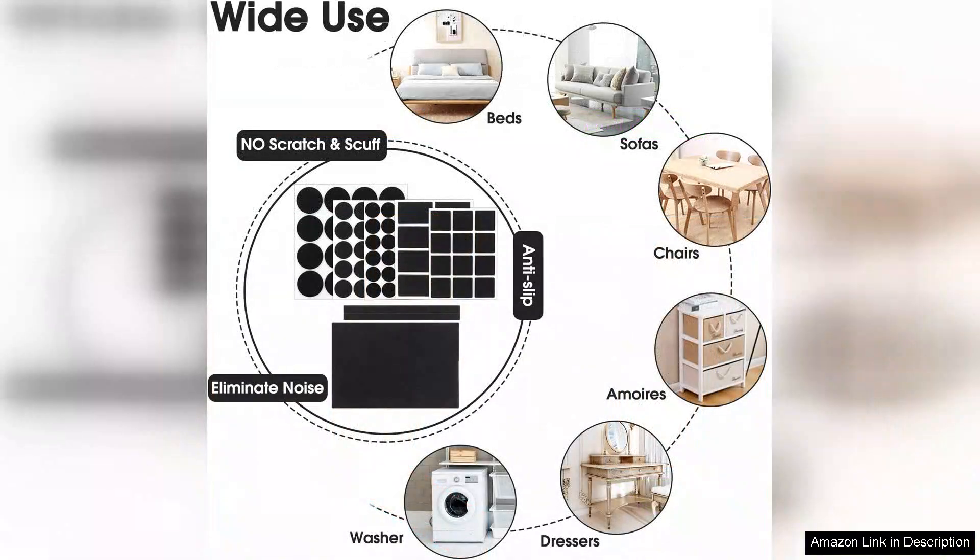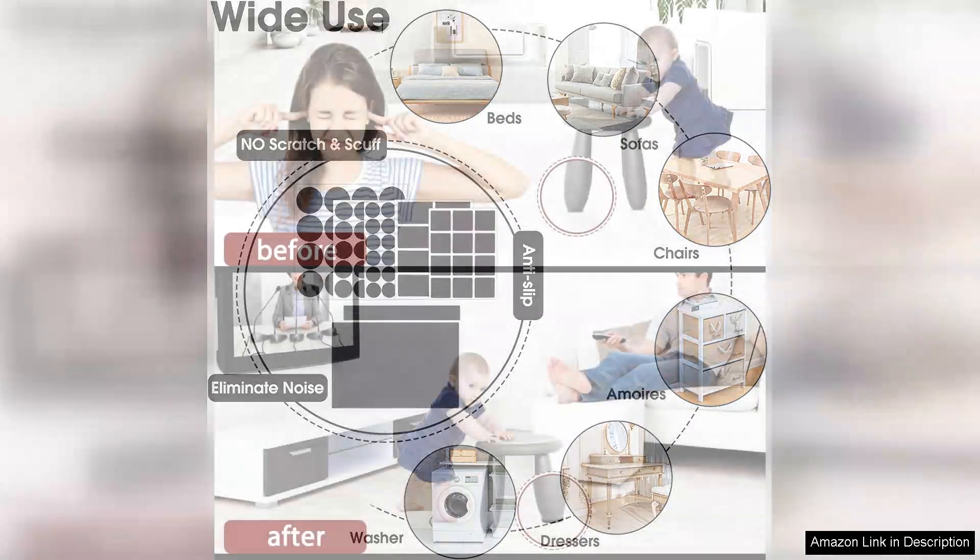In terms of value for money, this pack is incredibly affordable, especially considering the quantity and quality. I also appreciate the variety of shapes and sizes included, which caters to multiple furniture types.